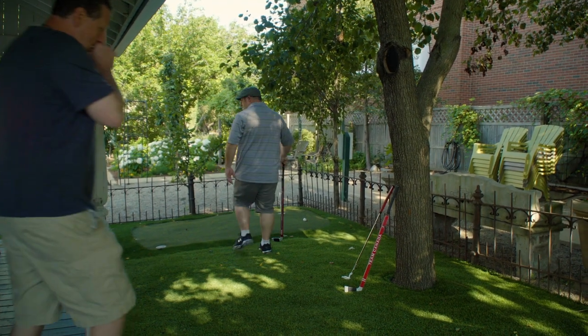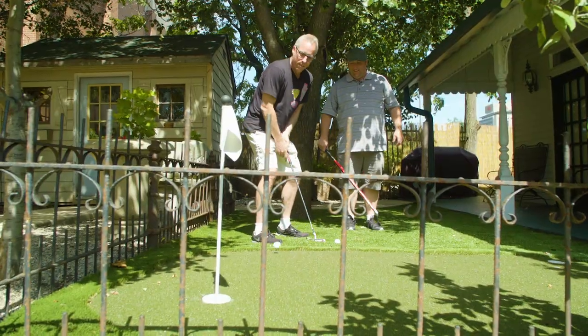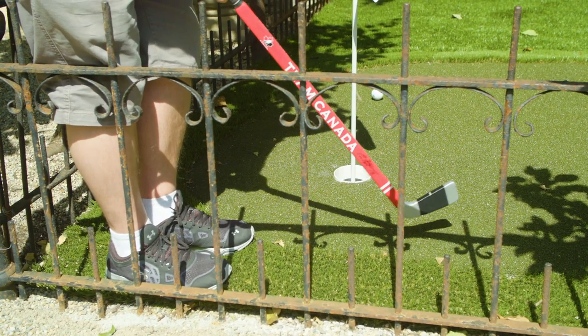Build it and they will come. When it was suggested to put in the putting green, and then the Canada Golf guys at the TV show showed up, it seemed like there was positive karma happening here.